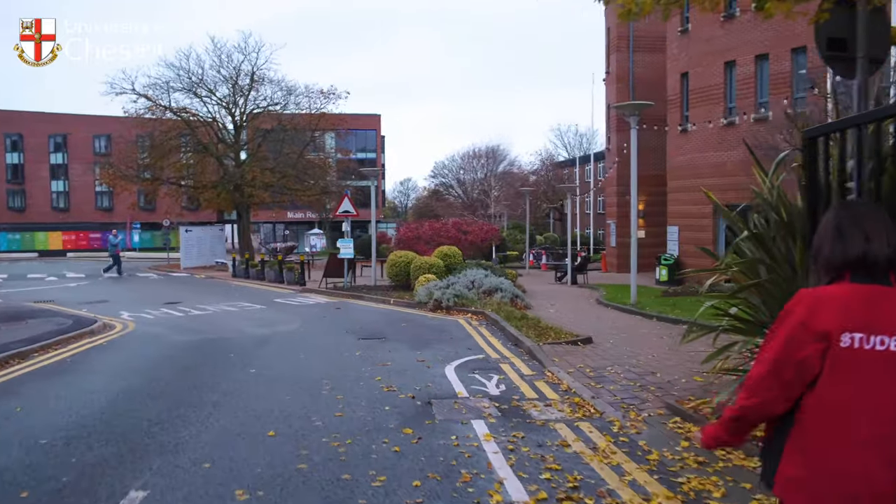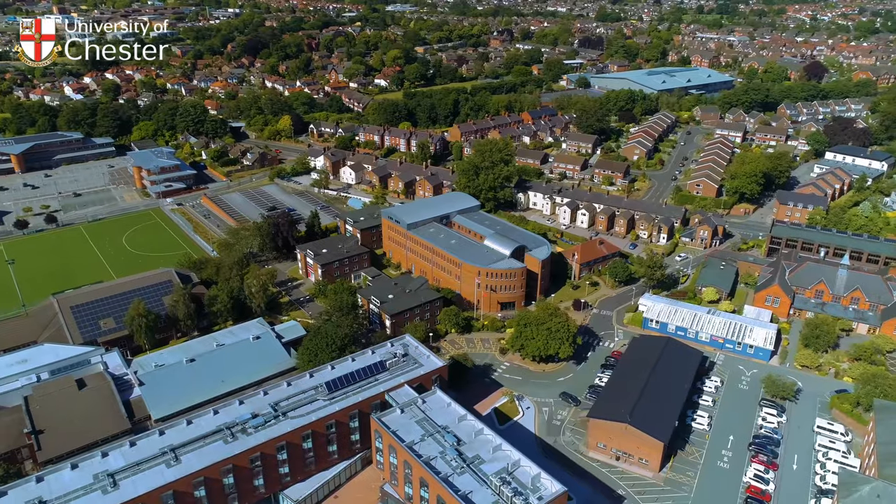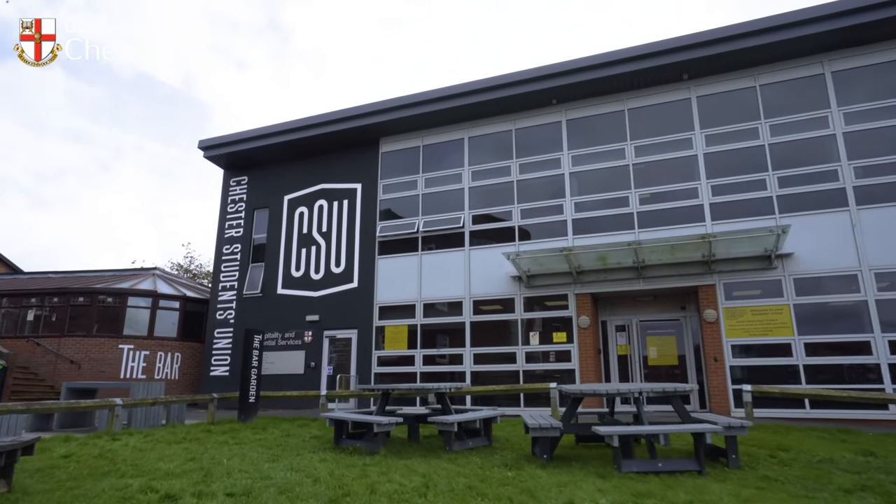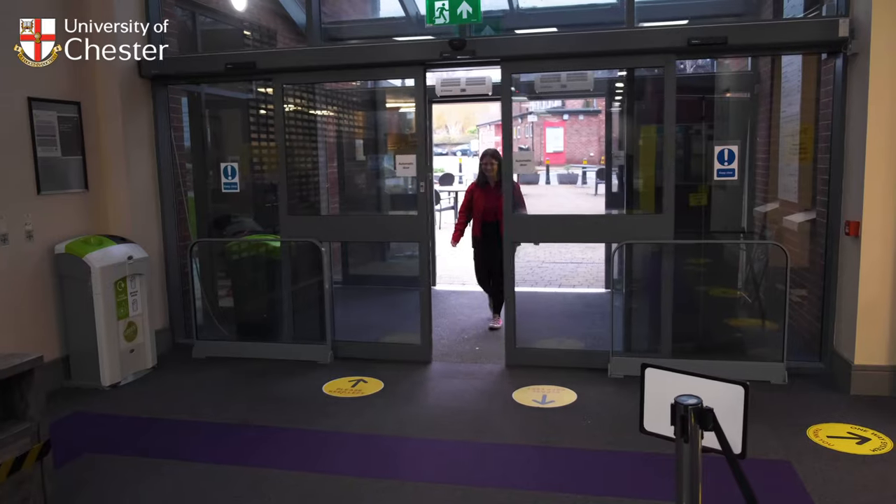Parkgate Road is where you'll find many of the university's central facilities, with the main library, sports facilities, student accommodation and the students union all located on campus — it's everything you need all in one place.